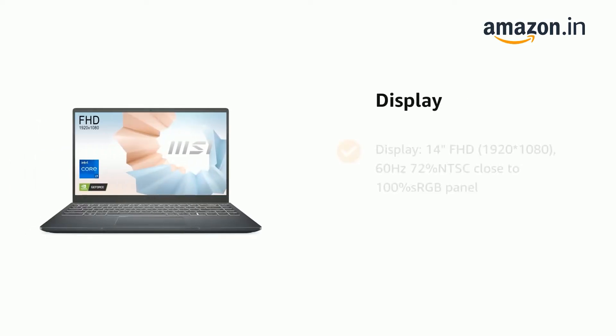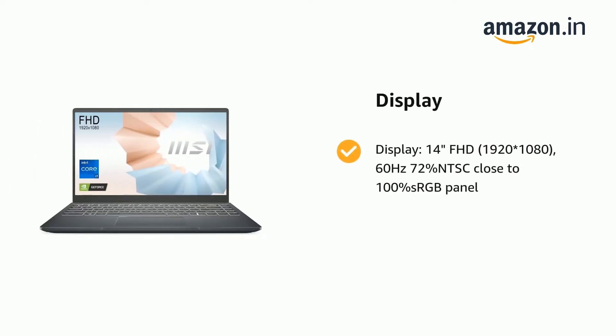It has a display of 14 inches Full HD, 1920x1080, 60Hz, 72% NTSC, close to 100% sRGB panel.